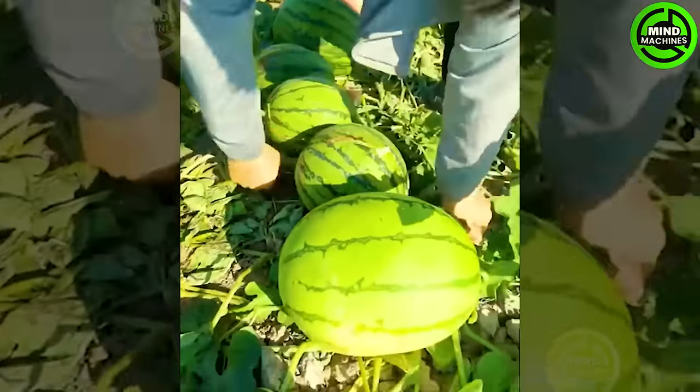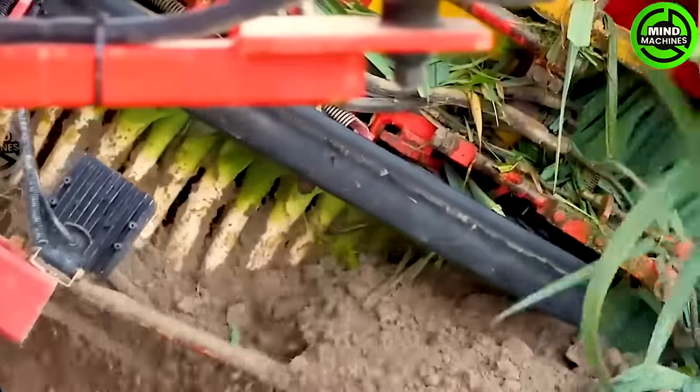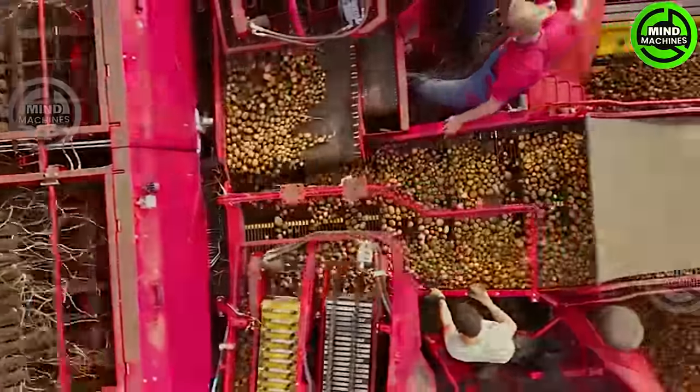Prepare to embark on a journey into the world of cutting-edge agricultural machines, where innovation takes farming to the next level. Ever wondered what's driving the evolution of these incredible farming marvels? Let's uncover the secrets.